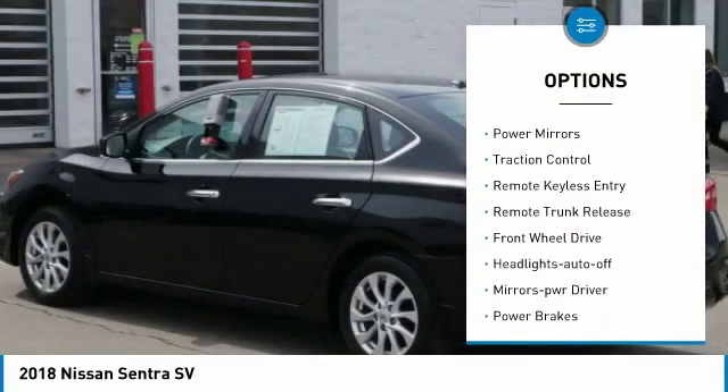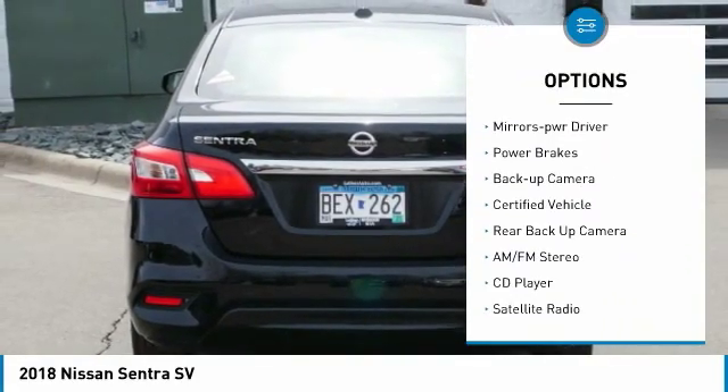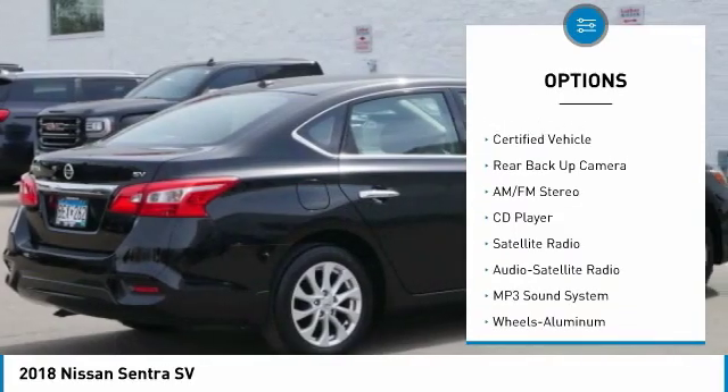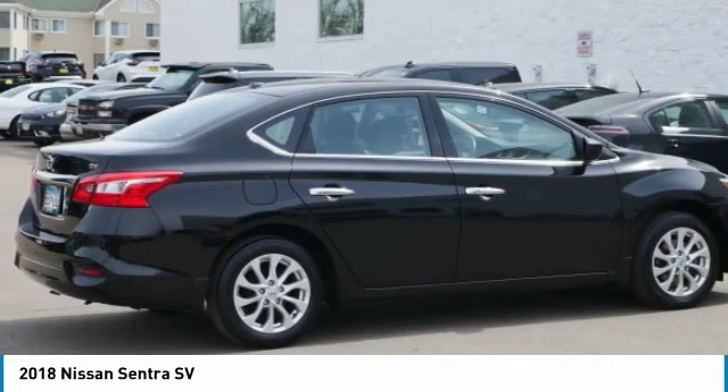Here are some of this vehicle's great options: aluminum wheels, power mirrors, traction control, remote keyless entry, remote trunk release, FWD, headlights auto off, mirror memory, power brakes, and backup camera.